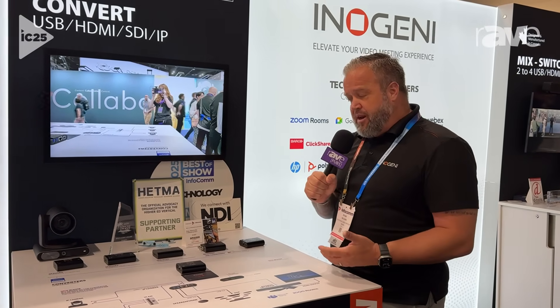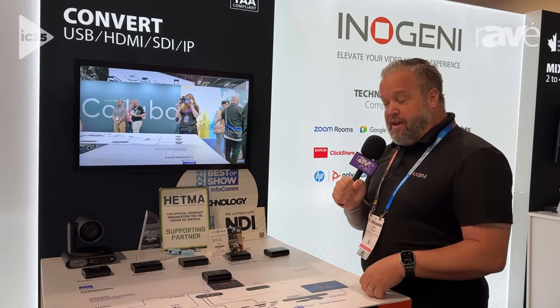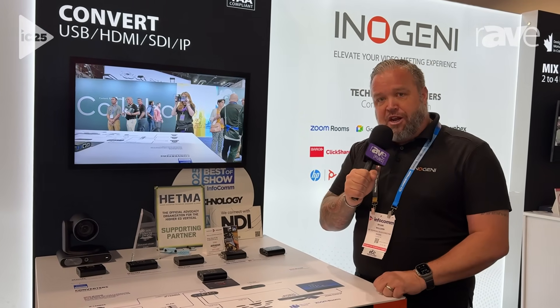And we're really excited — this starts shipping in November. You can find out more at Inogeni.com.